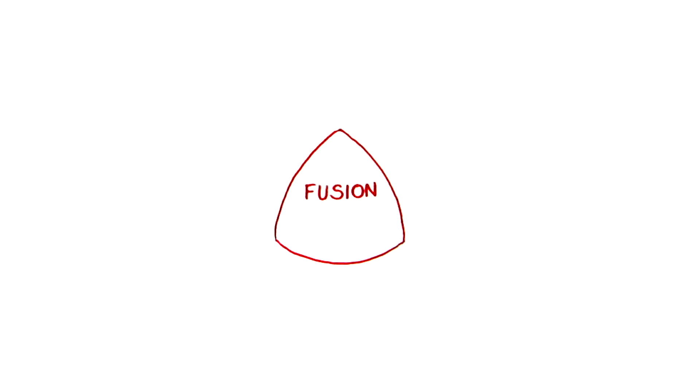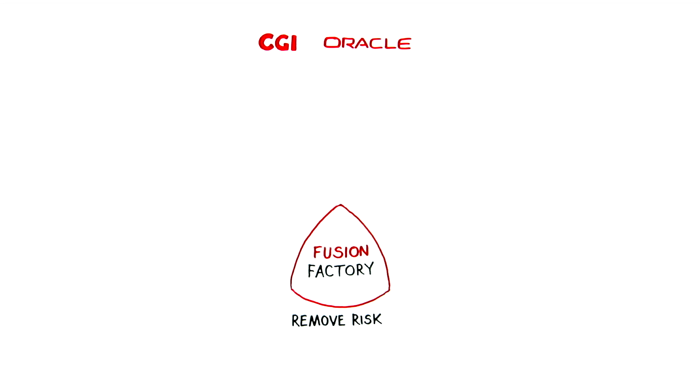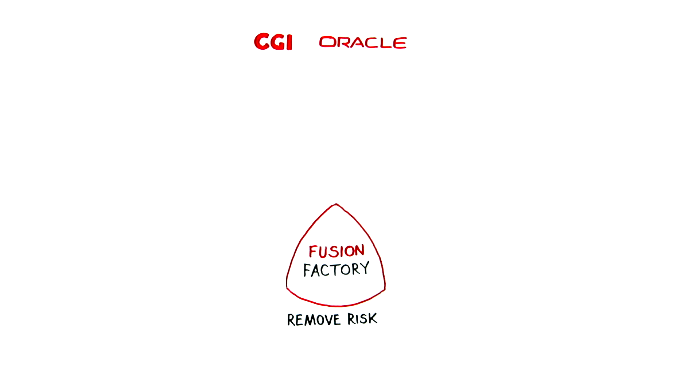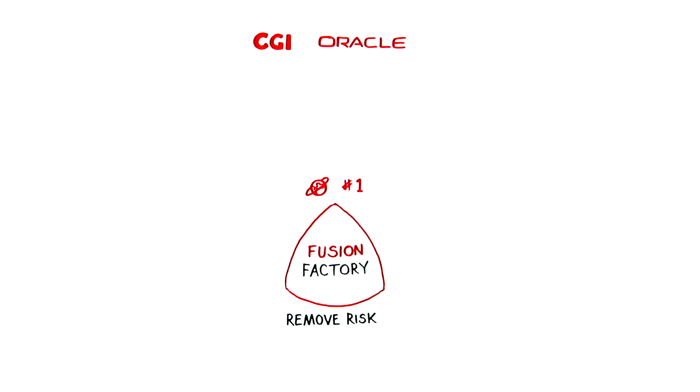The Fusion Factory, a partnership between CGI and Oracle, removes that risk and creates robust middleware using Oracle Fusion — faster and more cost-effective than anywhere else in the world today.